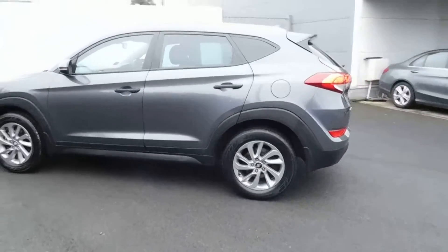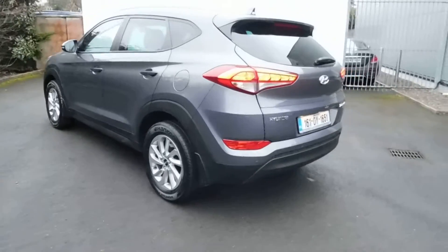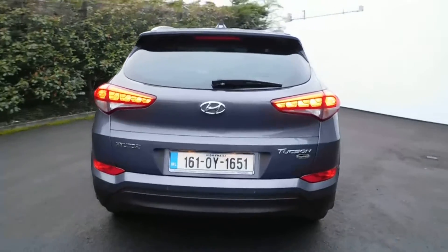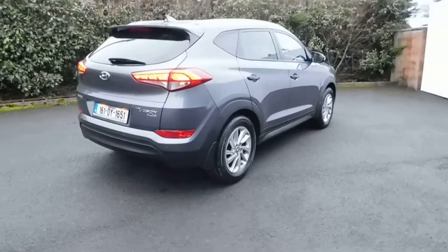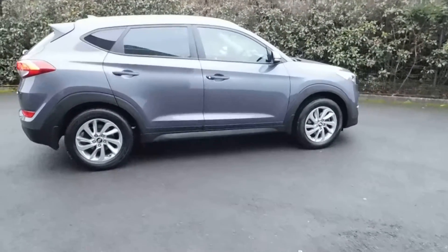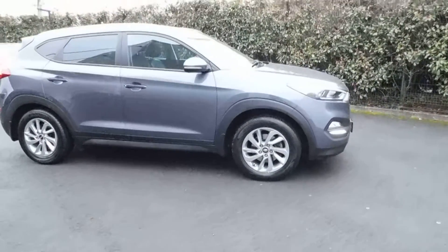This car is a one-owner car from brand new. We serviced the car all the way through its life so far — the previous owners bought the car from ourselves, kept a service history through us, and then traded the car back in to us. The Executive Model in the Tucson has some nice features like navigation and full heated leather.